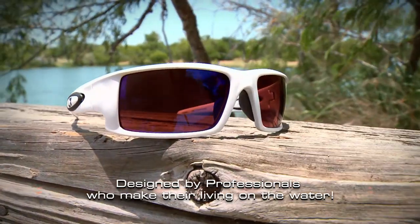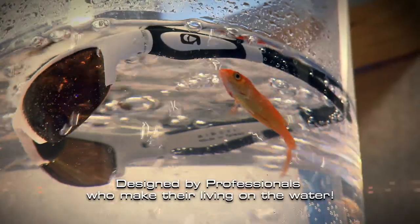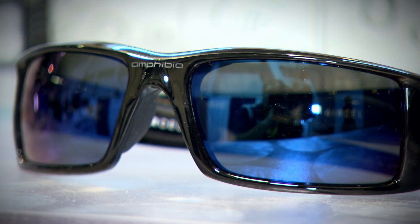On top of all this, Amphibia products are built to last, ensuring that they'll stand up to whatever you can dish out time and time again. No other sunglass product on the market offers the features and quality that we do.